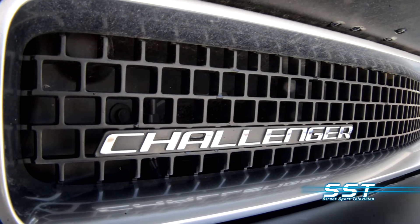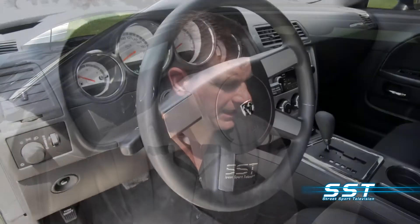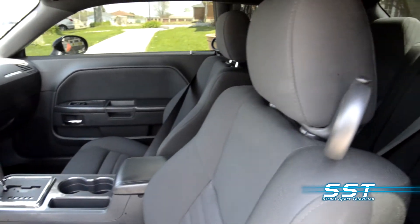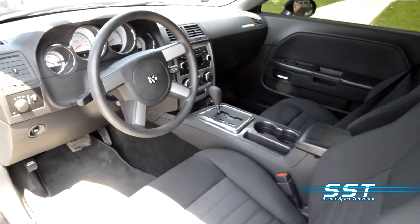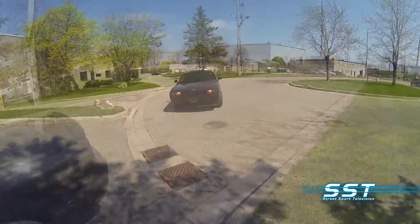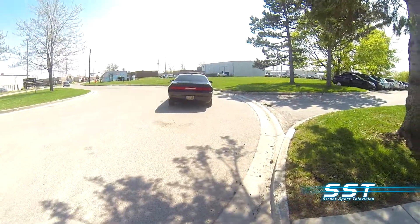This unit has only 40,000 K on it, so in the used car market it's an exceptional value. I think this one's priced at around $20,000, so you can expect to pay somewhere in that range for a used Challenger. This one is clean, it's in good shape, and I personally would love to have one. I don't own a Challenger — I have a Charger — but I love these cars.